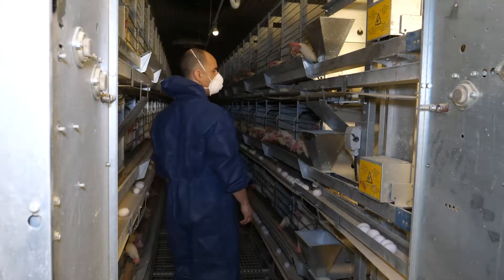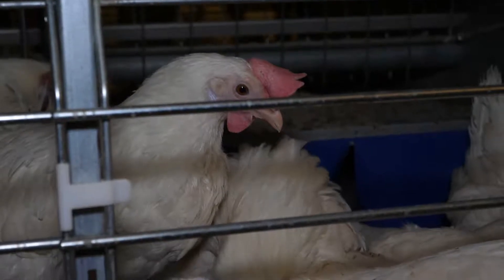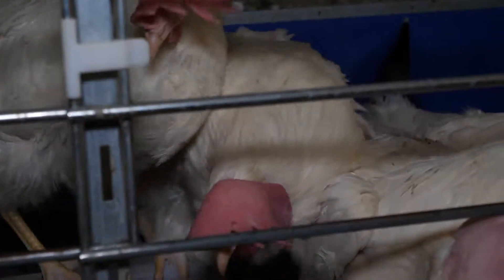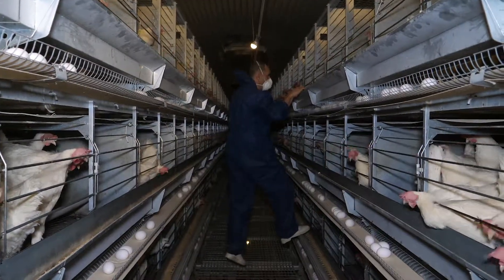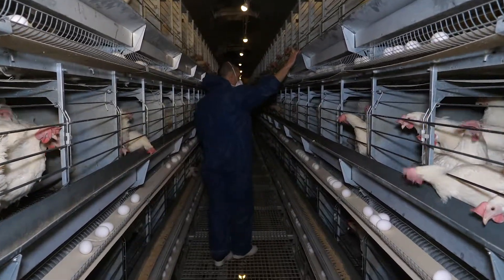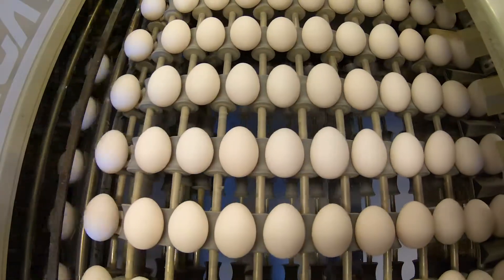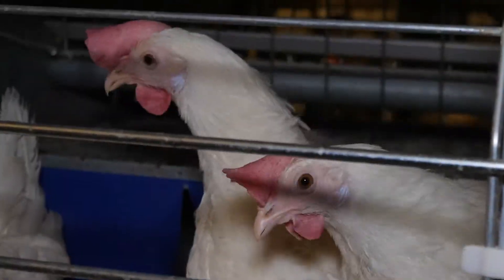The close observation of the birds gives us the necessary early indications of possible problems. The producer can then intervene to improve the environment at an early stage. In this way, egg production becomes a sustainable, animal welfare friendly activity. There is no other way to face the future.